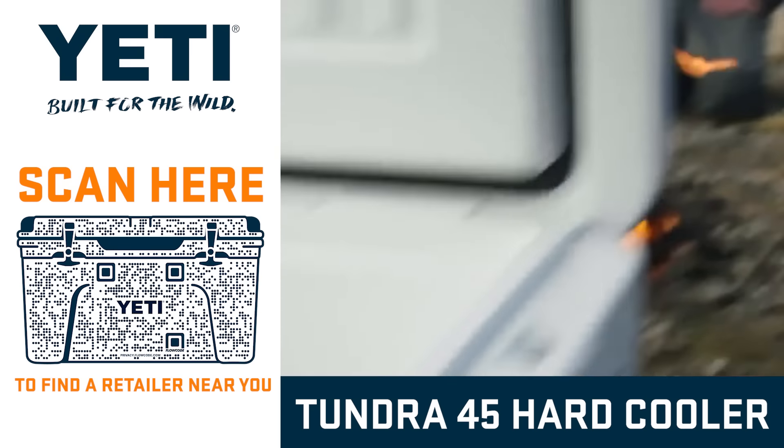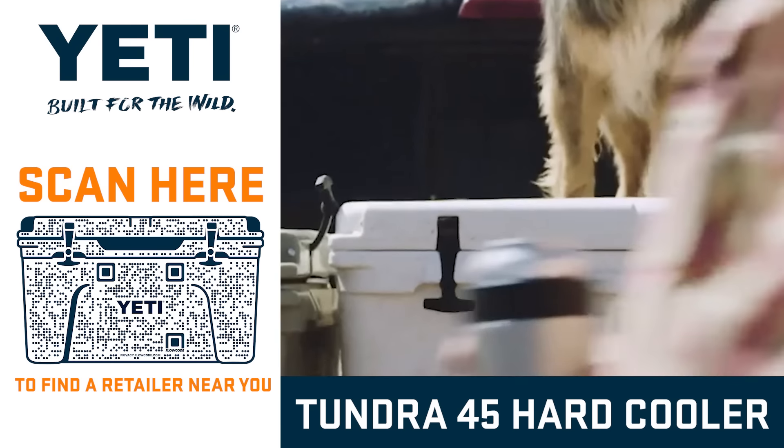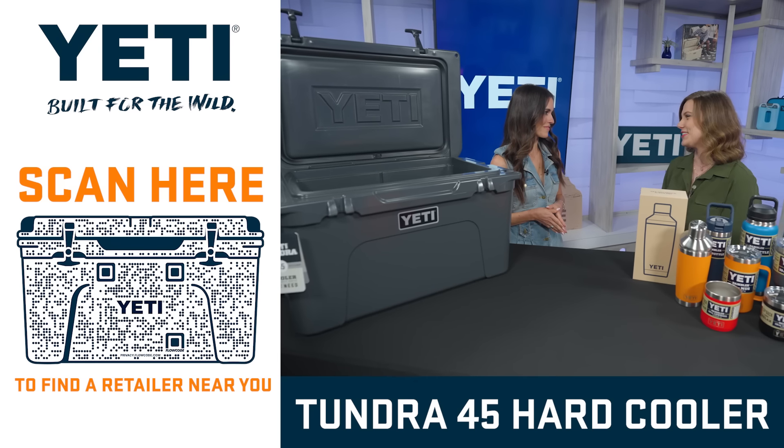Not only that, it's packable and stackable with a nice flat top — which makes for an excellent extra seat around the campfire for dad to tell ghost stories to the kids.